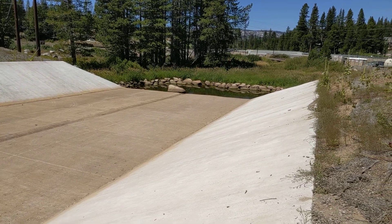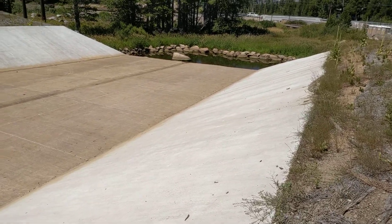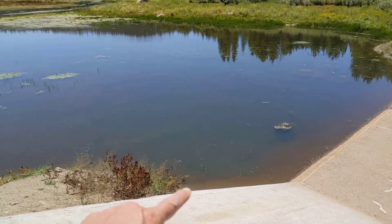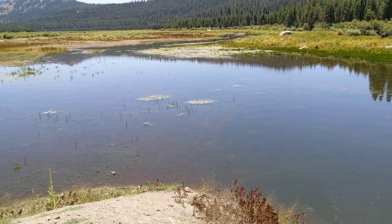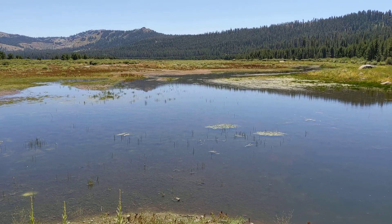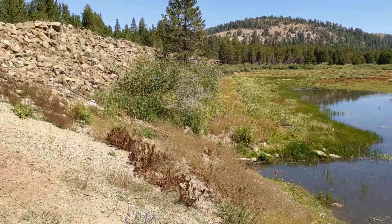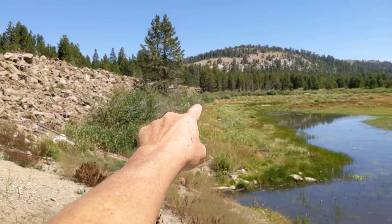I'm here at the Van Norden Meadows Restoration Project. This is the old dam that they notched down when the dam started to fail. They notched it down to bring the lake to a level where it could change hands from the US Forest Service to the Land Trust. The lake was a little bit higher, but we're in a drought right now. What we're going to be doing is removing this old berm that they built way back in the day.